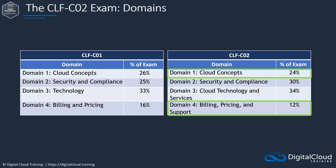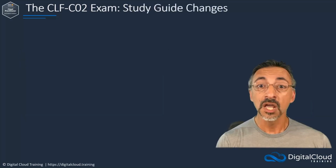The new exam guide now follows the current AWS format, listing knowledge of and skill in items for each domain subtask. While the majority of the expected knowledge areas are similar to the previous exam, there are several important changes and additions that should be noted.